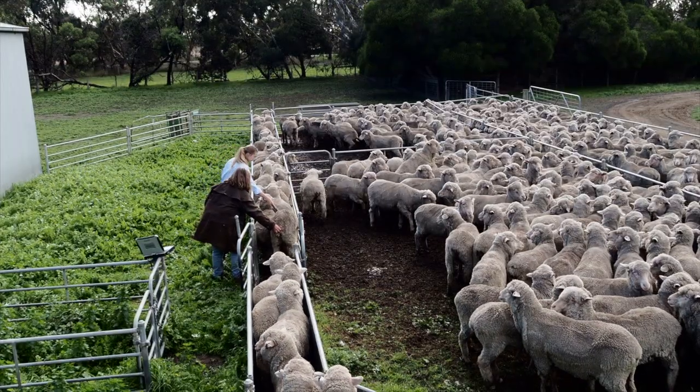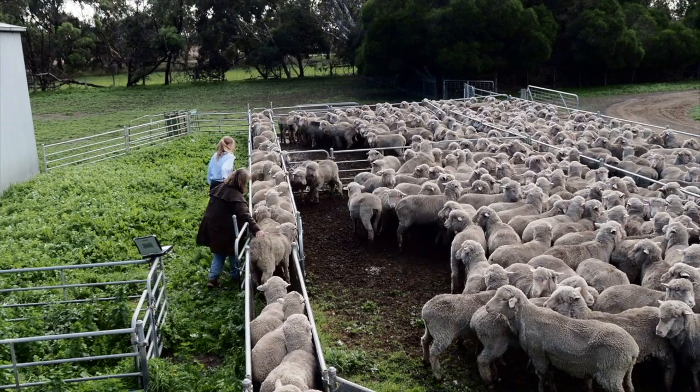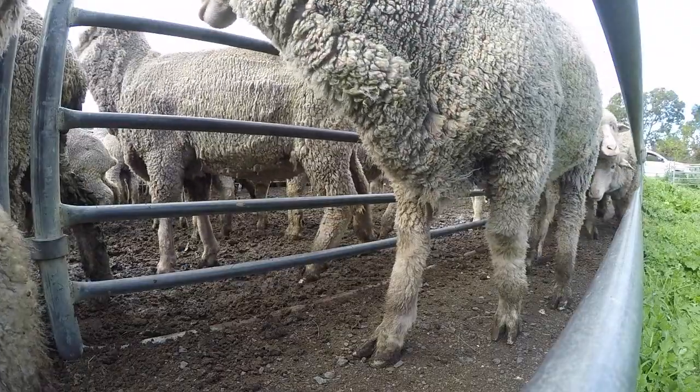To date, the focus has largely been on using EIDs for individual animal identification and performance. However, we believe that there is potential for producers to use this technology to improve things like autodrafting, walkover weighing, and increase labour efficiency.